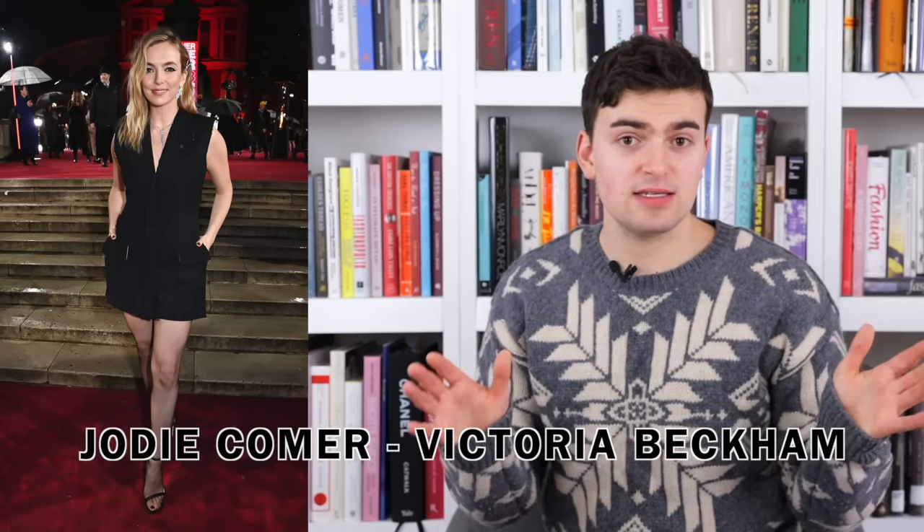Next up Jodie Comer is wearing Victoria Beckham — and I kind of feel bad for Victoria Beckham because of this choice. It's a cocktail sleeveless dress based on a tailored jacket — but this is a daytime interview film promo look, or a going-out-to-small-dinner-with-a-jewelry-brand look. This is not an award show look. Victoria Beckham is rebranding and doing a bit more fashion, and we're not even giving her the chance. VB is trying. JC needs to help her along because this is not the look.